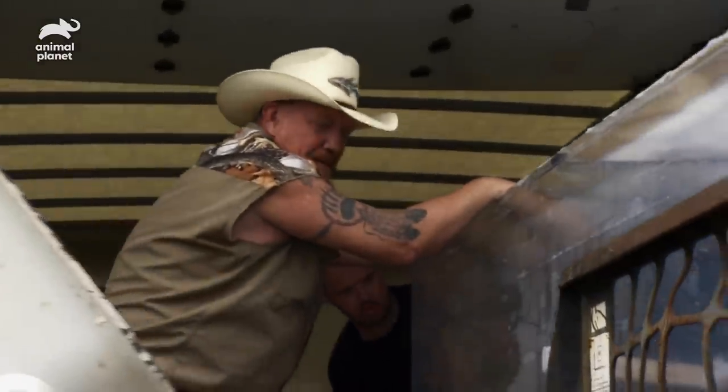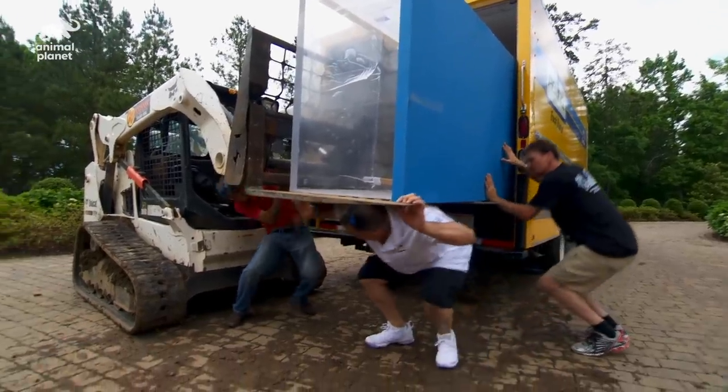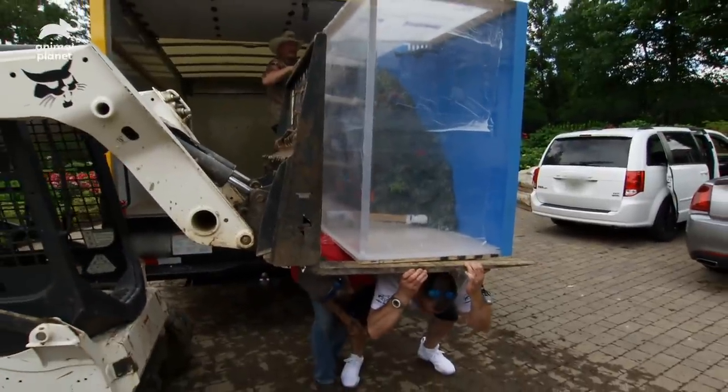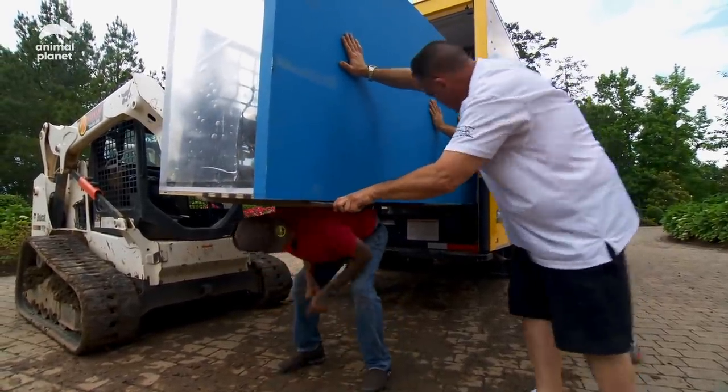Roll it out. There you go. Come on, push. There, we're good. Get out. Push. Good.